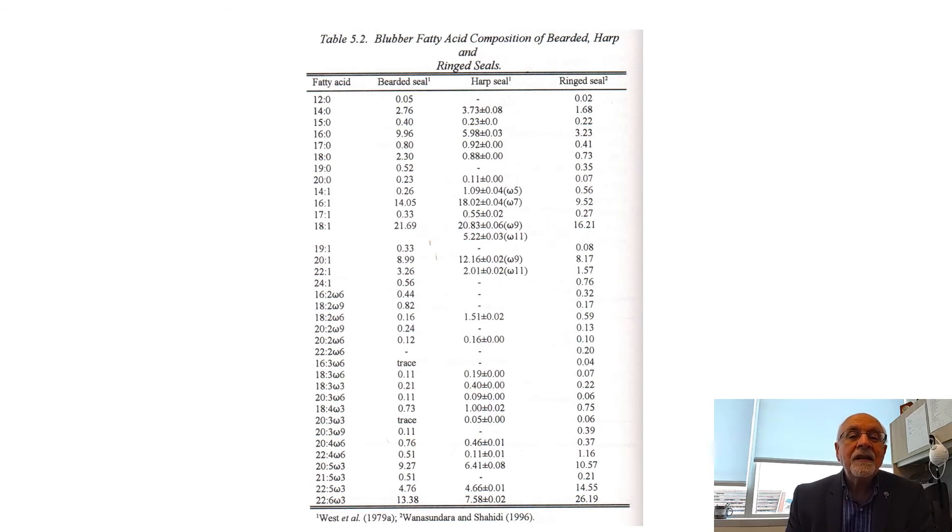Here I have compared the fatty acid composition of harp seal with two other species of seal. It contains docosahexaenoic acid (DHA, 22:6) and eicosapentaenoic acid (EPA, 20:5). In seal we also have a rich source of DPA, or docosapentaenoic acid, which is much higher than what we see in any other sources except human milk. This is important to note.